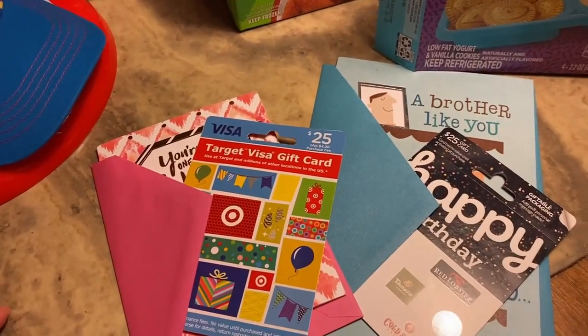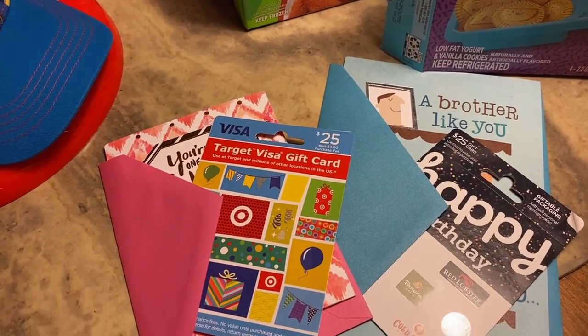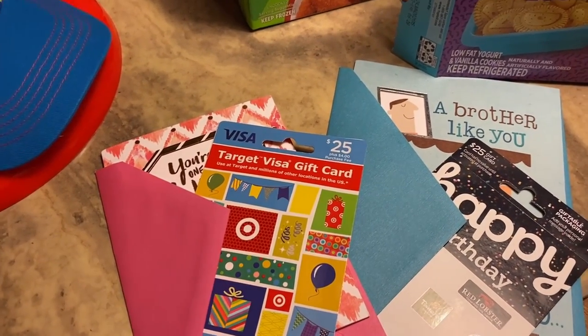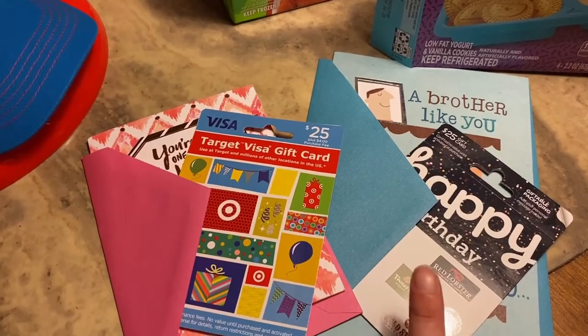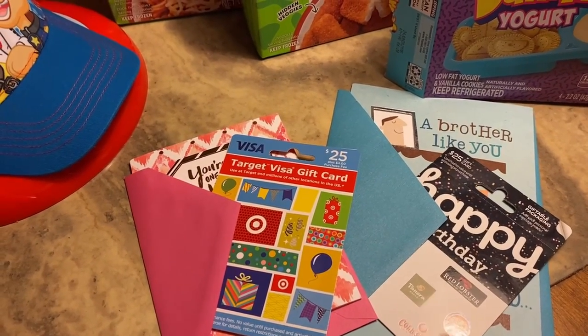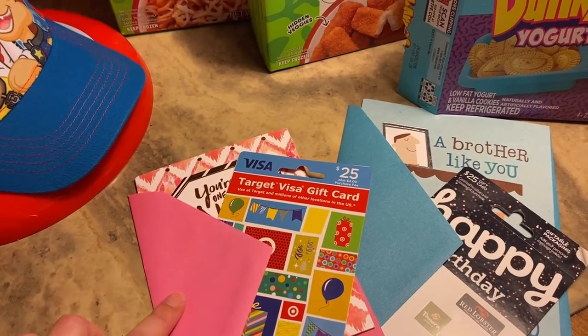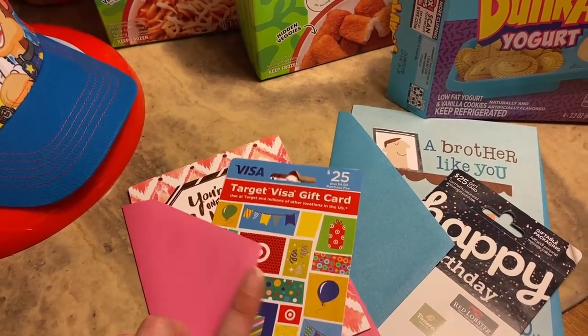It's my brother's birthday this weekend — it's also Mother's Day weekend. His birthday's on the 10th, so we're celebrating it. I got him a card and a gift card. And then we missed my niece's birthday, so I got her a card and a gift card also.